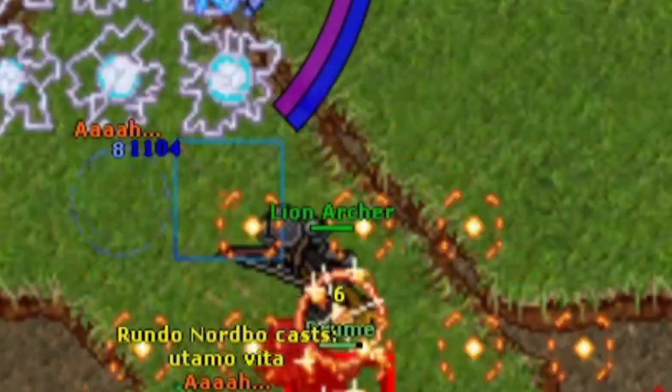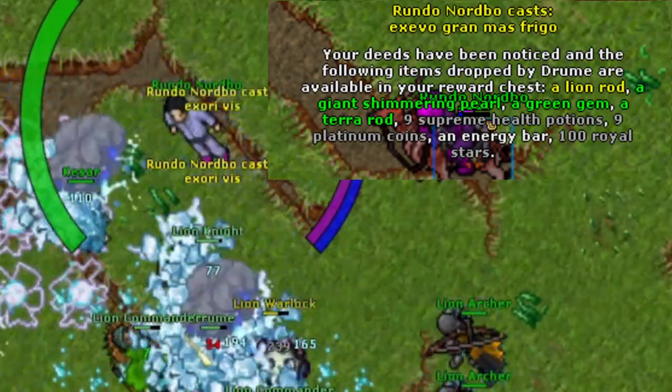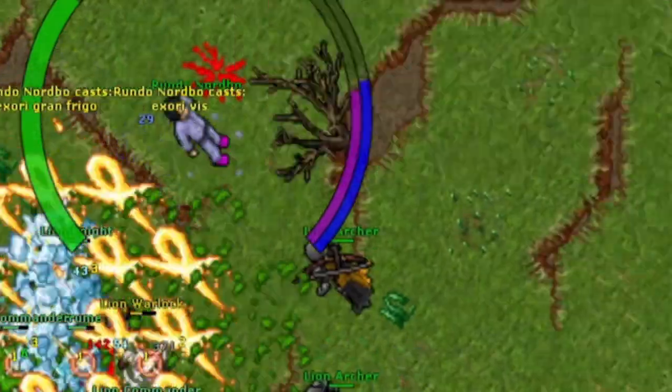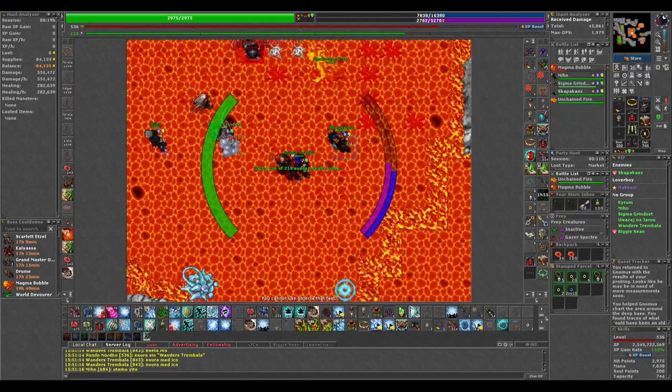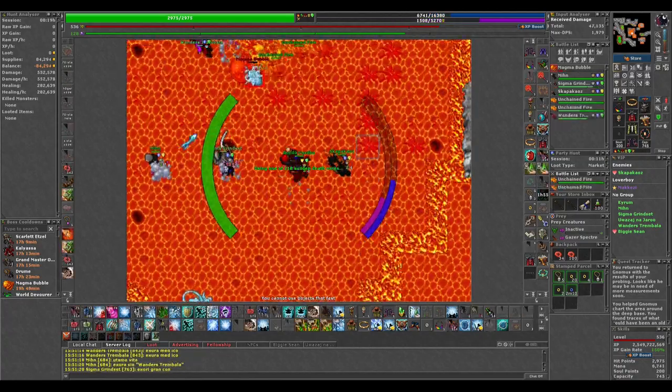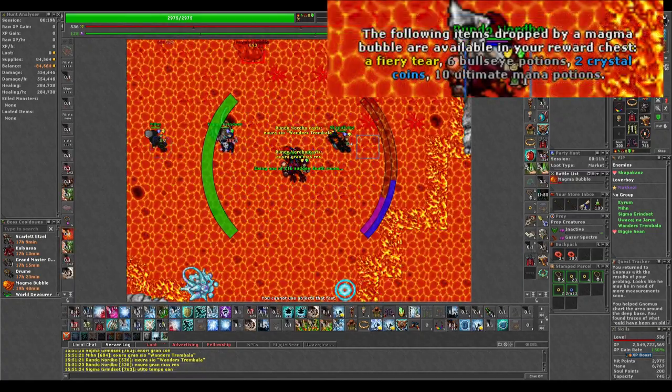From droom I managed to loot a lion rod this month. Droom seems to have something against me, to be fair. From the magma bubble, which I've started doing daily, I managed to get 2 fiery tears. But I'm still looking for that big drop.